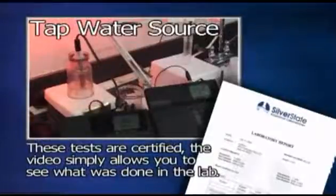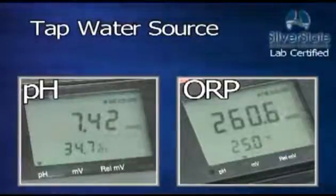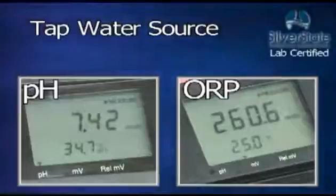Because of the length of the tests, some footage was sped up and then cut to a close-up on the testing equipment to view the results. If this approach was not used, you would be watching a several-hour-long video. Remember, this video is simply to allow you to see the lab process. The results are verifiable, certified, and can be seen in the actual laboratory reports. The tap water source has a pH of 7.42 and an ORP of plus 260.6.